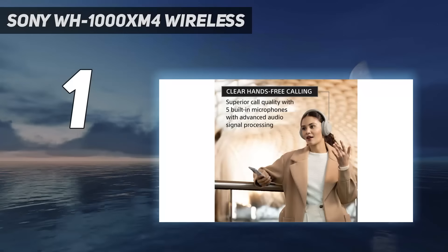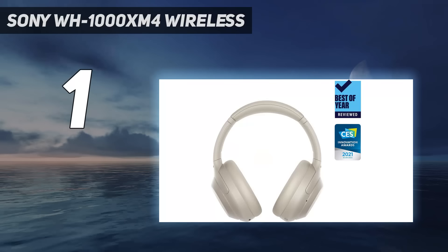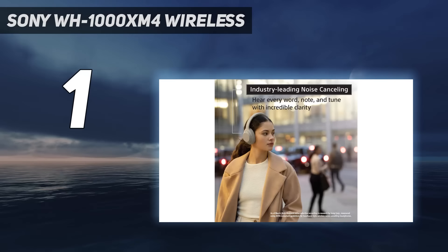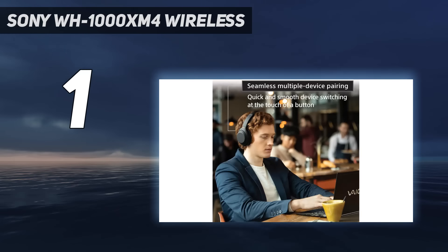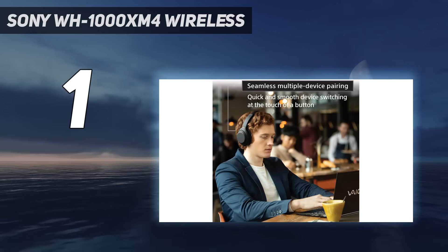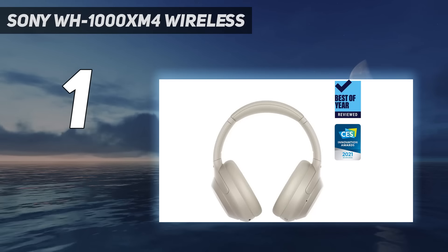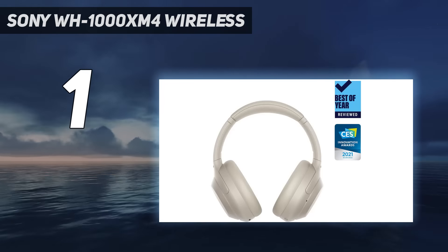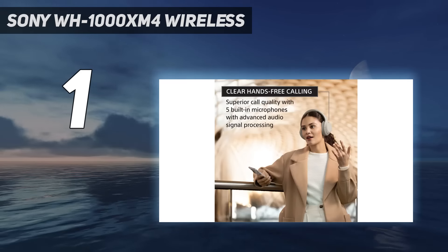And number 1: Sony WH-1000XM4 Wireless. The best headphones for bass we've tested are the Sony WH-1000XM4 Wireless. These high-end headphones are the previous generation of the Sony WH-1000XM5 Wireless but still offer better value. Out of the box, these over-ears have a bass-heavy sound profile that delivers extra thump, rumble, and boom, which is great if you love genres like EDM or dubstep. Using their companion app's graphic EQ and presets, you can also tweak and adjust their sound to suit your taste. They support LDAC, which is Sony's proprietary codec for high-res audio.